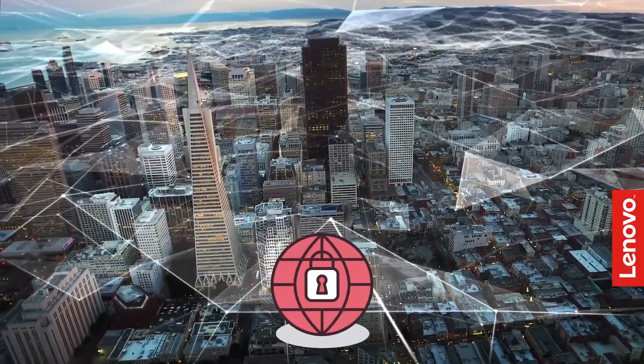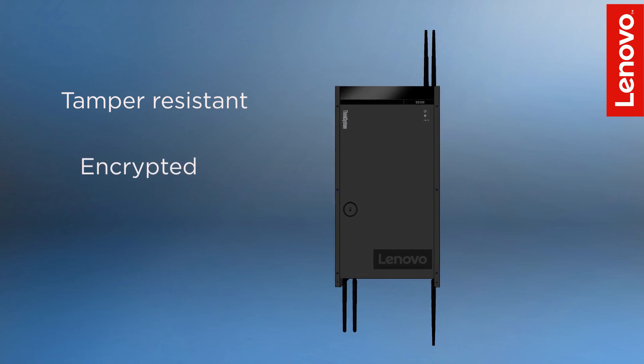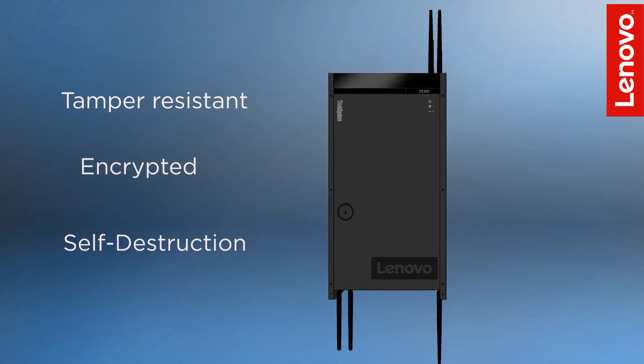Security is the number one requirement for edge computing solutions, and as such we built in Lenovo patented technology into this one. It is tamper resistant and encrypted. You touch it, it self-destructs the data, so nobody locally can open it up and get access to any of this information.